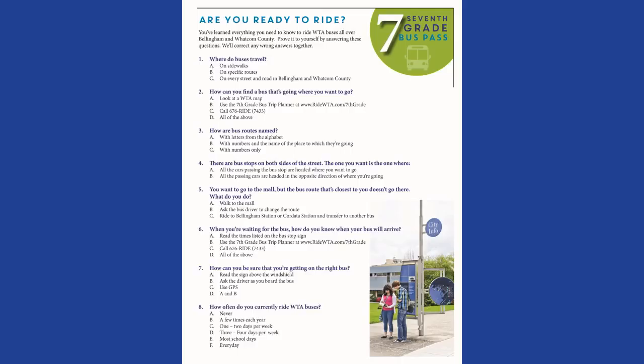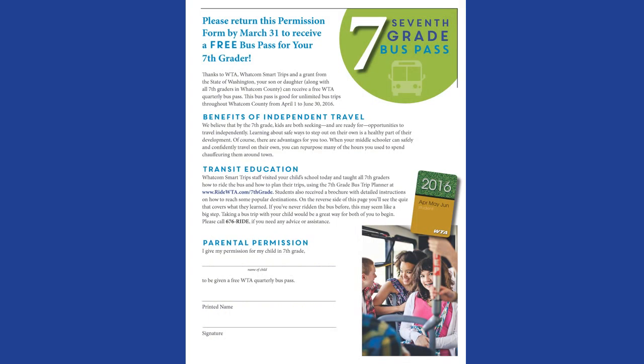Question 8: How often do you currently ride WTA buses? There isn't an incorrect answer — just circle what applies to you. On the back of your quiz is a permission slip. A parent must sign this and you need to return it to your teacher. You will pick up your bus pass at the office. Thanks for participating in the 7th grade bus pass program. Have fun exploring with your friends by bus.